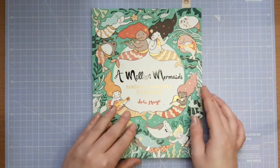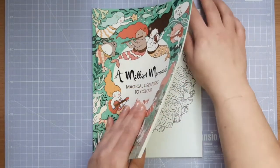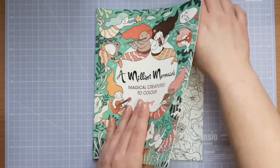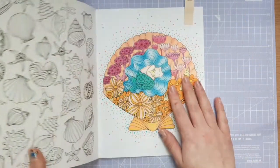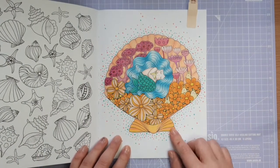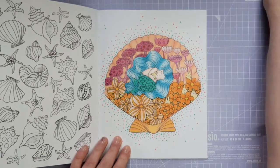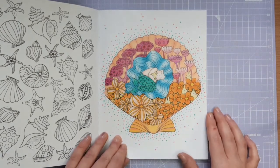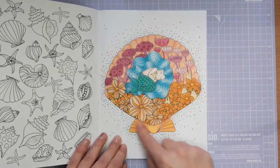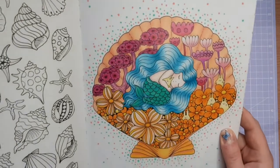My first picture is in A Million Mermaids by Lulu Mayo, and I coloured this as part of a colour-along tag hosted by Little Pickles Colourful Life on Instagram — the tag was A Million Colourful Things. I coloured this little mermaid in her shell with her little bunny, and I used Arteza Expert Coloured Pencils and an Aqua Posca pen for the dots behind her.